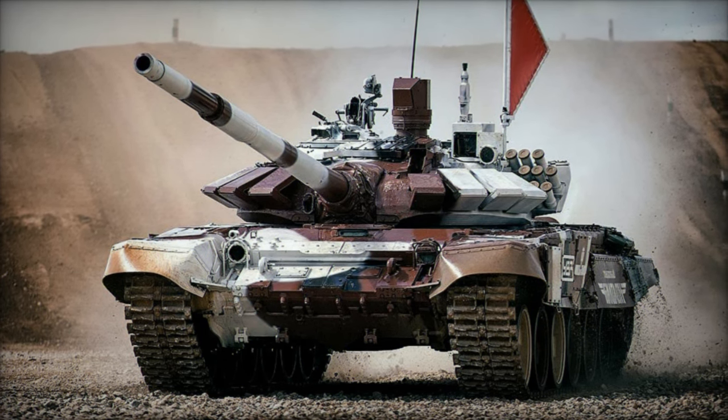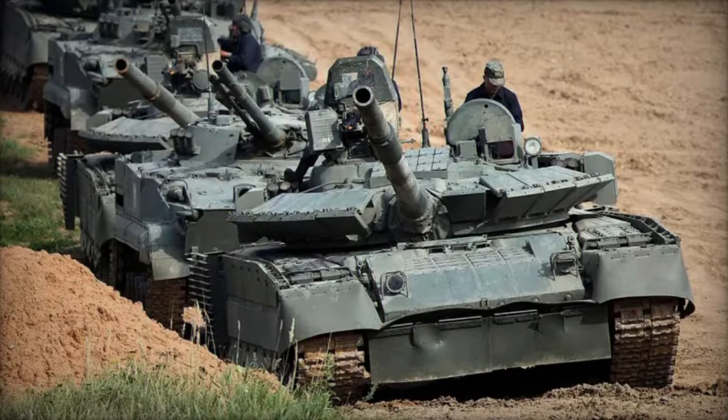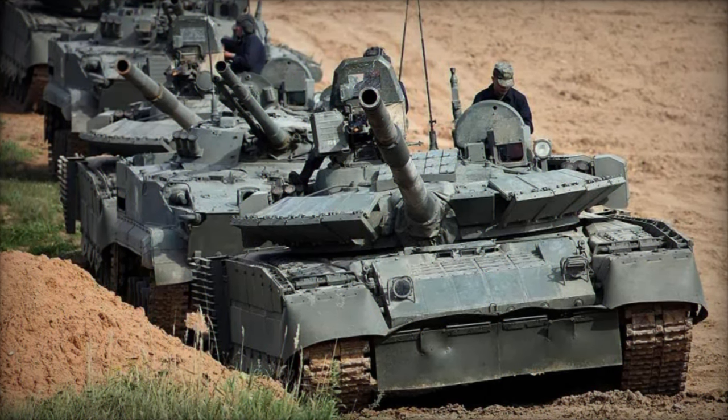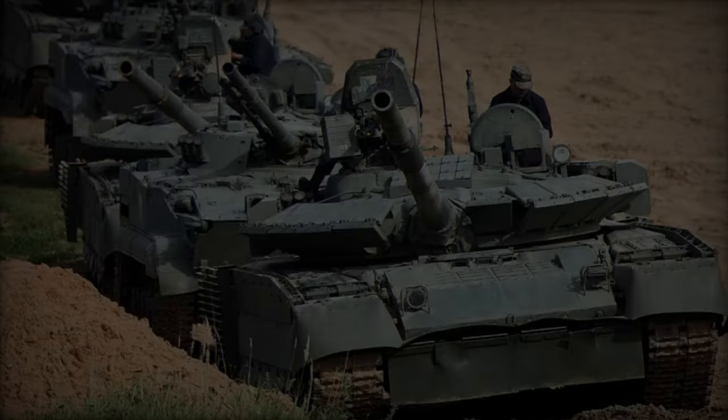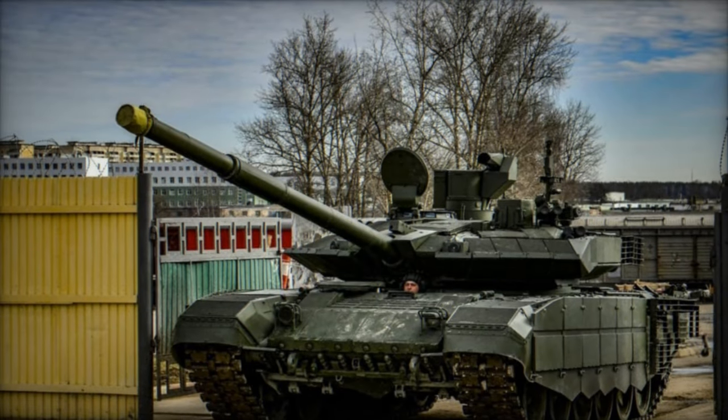Operated by a crew of three — a driver, a gunner, and a commander — the T-72B3M measures 9.53 meters in length, 3.59 meters in width, and 2.22 meters in height.